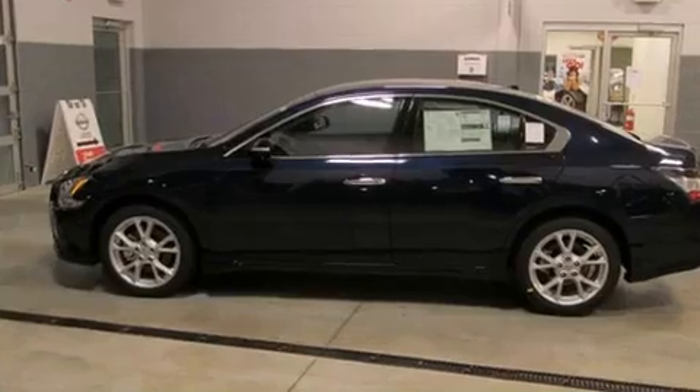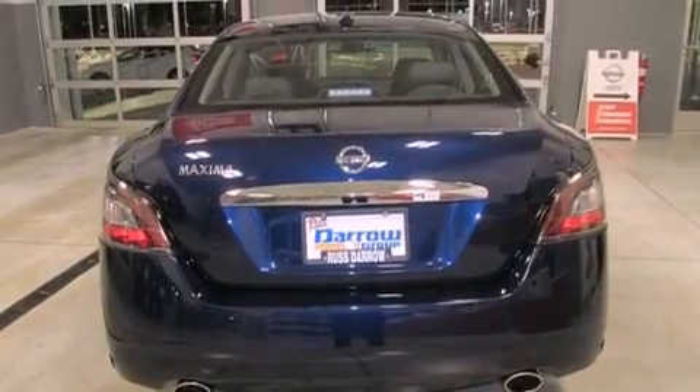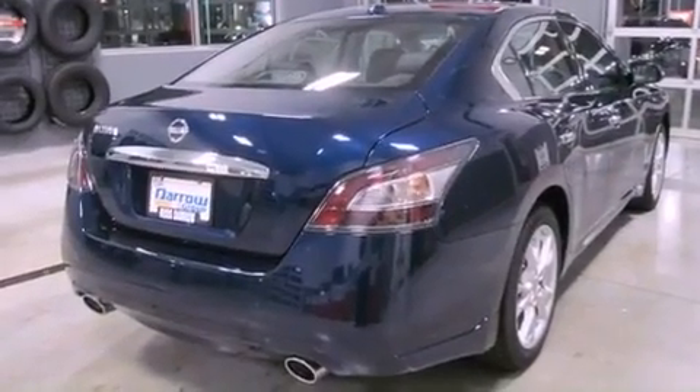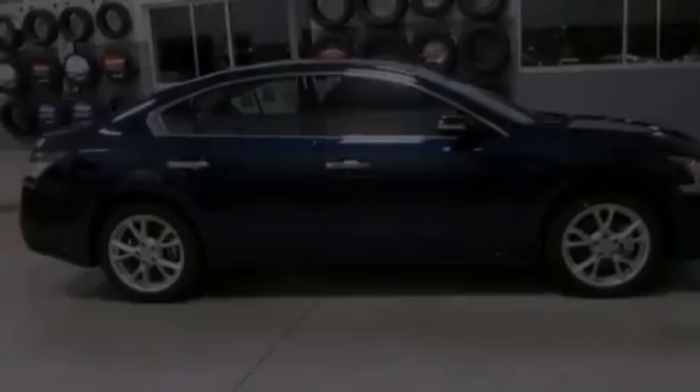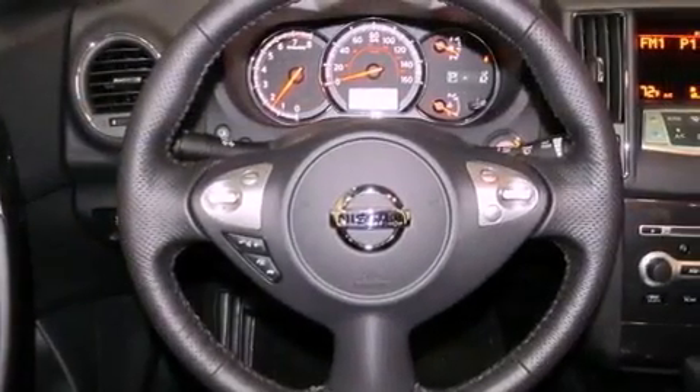Features include a low-tire pressure indicator, a power passenger seat, cruise control, variable valve timing, a security system, 12-volt power outlets, rear impact crumple zones, traction control, air conditioning with automatic climate control, and a multi-link rear suspension.